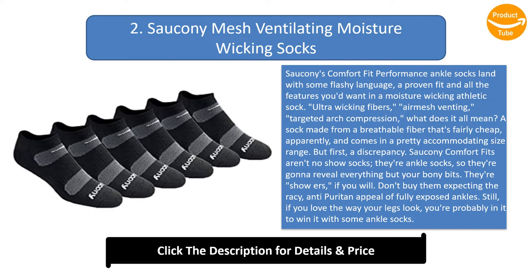Sorkonee Comfort Fits aren't no-show socks — they're ankle socks, so they're gonna reveal everything but your bony bits. They're showers, if you will. Don't buy them expecting the racy, anti-Puritan appeal of fully exposed ankles. Still, if you love the way your legs look, you're probably in it to win it with some ankle socks. Either that or you live in a hot climate, or are a millennial pretending you're still 16 — wears Jordans and two oversized white tees at once. Either way, remember the days of making your own ankle socks into no-shows?